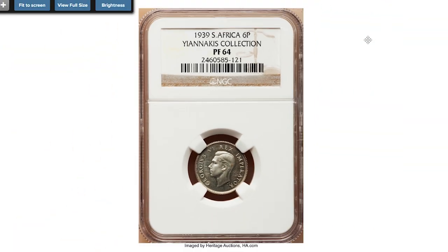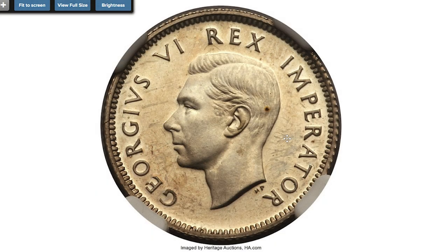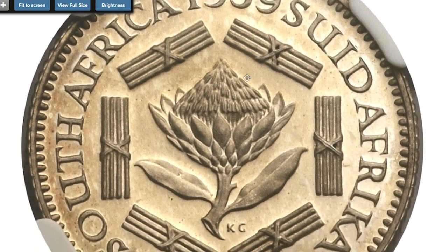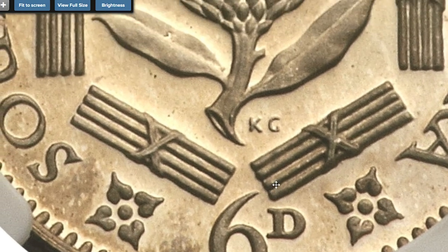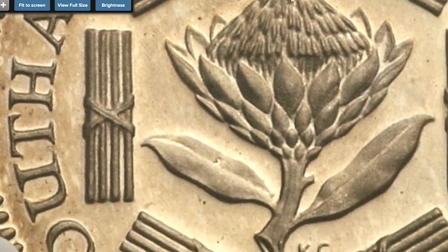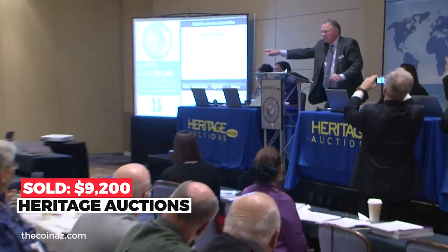The George VI 6 pence proof minted in 1939 from South Africa is extremely rare — only 30 proofs were minted, with no coins struck for commercial use. Graded PR-64 by NGC, these brilliant mirror surfaces carry a hint of rose-gold iridescence, making this an attractive example of a major rarity of the 20th century. The actual silver content is 0.07 oz. Sold on January 3rd, 2012 for $9,200.